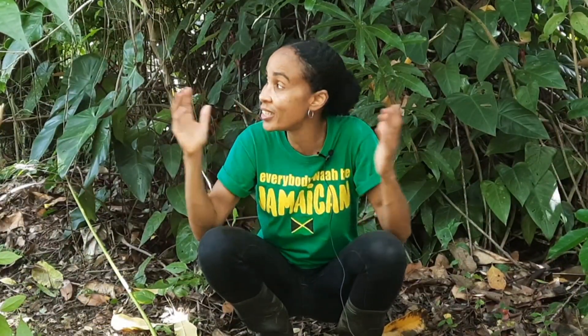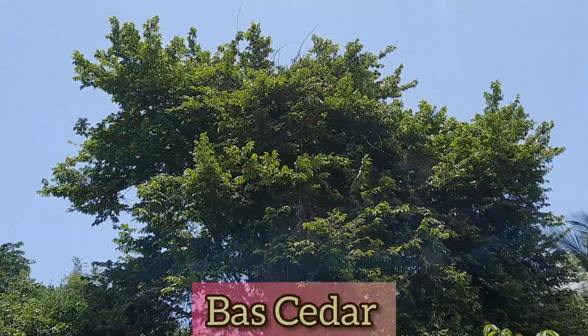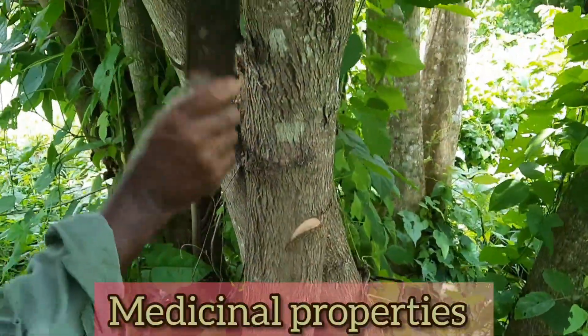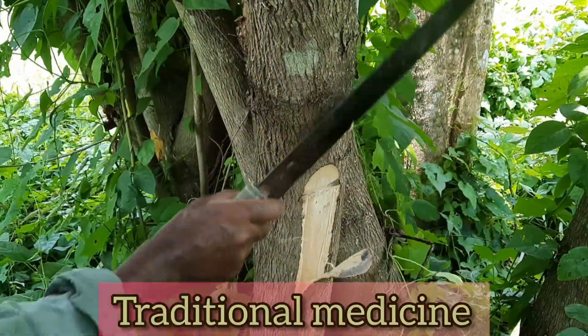Hey guys, welcome back to another episode of Earth's Medicine, the channel that introduces you to the healing wonders of Mother Earth with a Jamaican flavor. So in today's video, we are going to be profiling the Jamaican medicinal tree, Basida. We're going to be looking at its medicinal properties and how it is used in traditional medicine, and we're going to start right away.